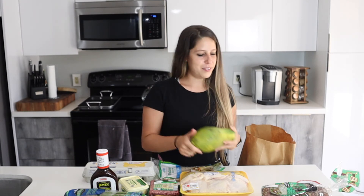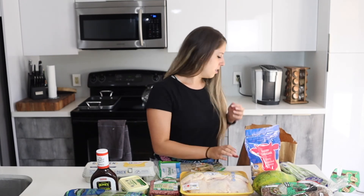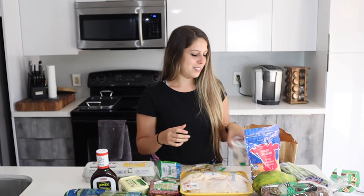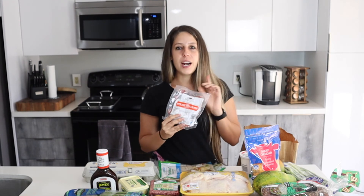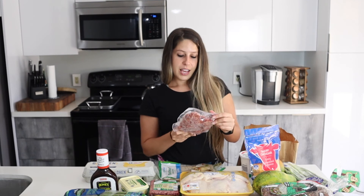I grabbed some papaya that should ripen up in a few days, green onions for about 30 cents for the whole bag, shredded cheese for snacking and topping eggs or tortillas, ricotta cheese to make flatbread pizza, one mango to make a fruit salad, and bite-sized dry spicy salami — it has eight grams of protein and 100 calories, and is great for snacking. I tried the bigger version last time and it was really good, so I'm excited for the bite-sized.